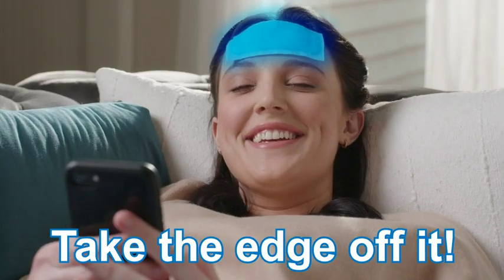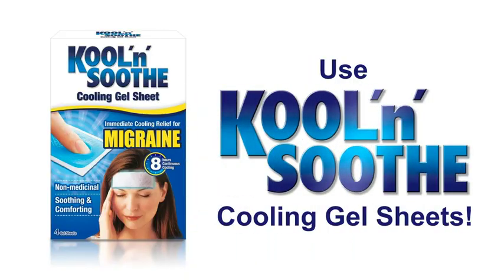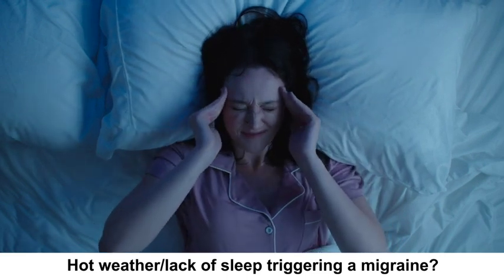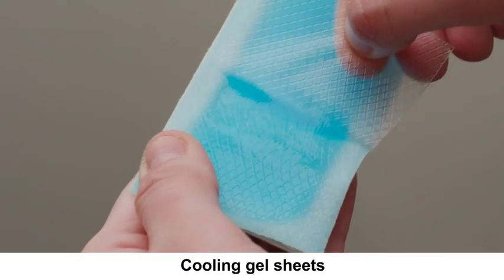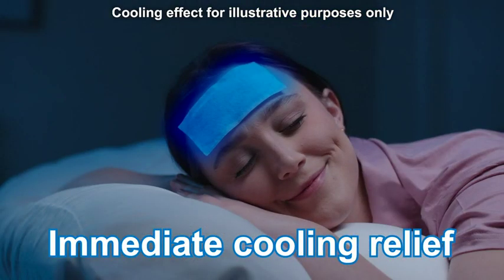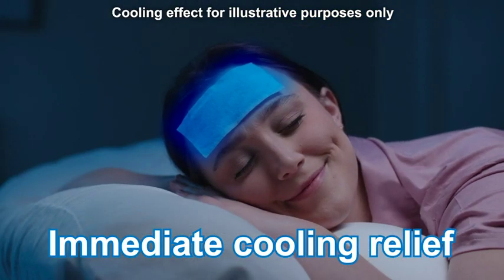Migraine. Take the edge off it with Cool & Soothe cooling gel sheets. Hot weather causing another migraine during night time? Use Cool & Soothe migraine cooling gel sheets to instantly cool and comfort you to help take the edge off that migraine and cool you during hot weather.